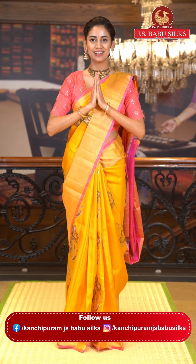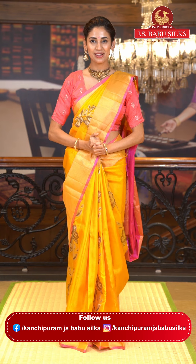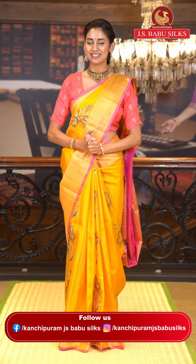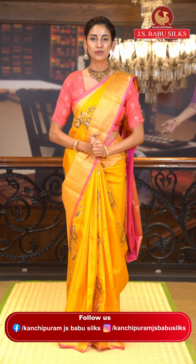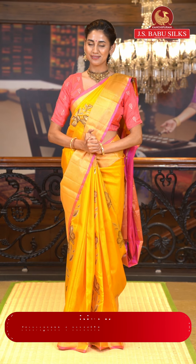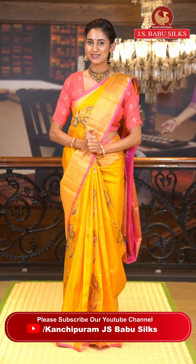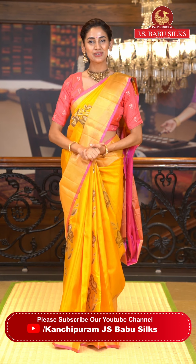Namaskaram and welcome to all the beautiful ladies. Swagat hai aap sab ka humare aaj ki live mein, which is all about gorgeous Uppada Patta sarees. These sarees are known for the beautiful work on them and the lovely weave that the fabric has. I will be showing you many exciting colors in various price ranges, so please stay tuned till the end. Let's start with the first one.